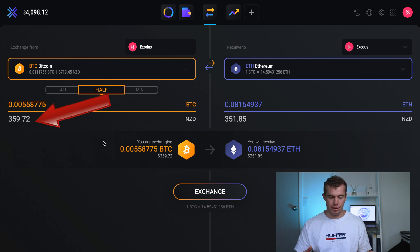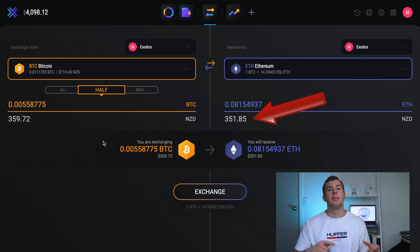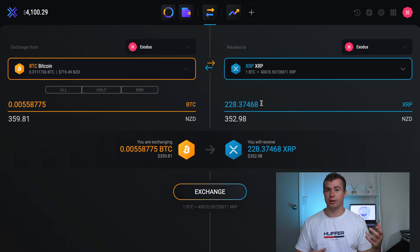I would be transferring $359 worth of Bitcoin but would be left with $351 worth of Ethereum. The exchange feature is definitely more expensive on Exodus, but you're paying for that service and the convenience of being able to directly transfer your coins into another one.